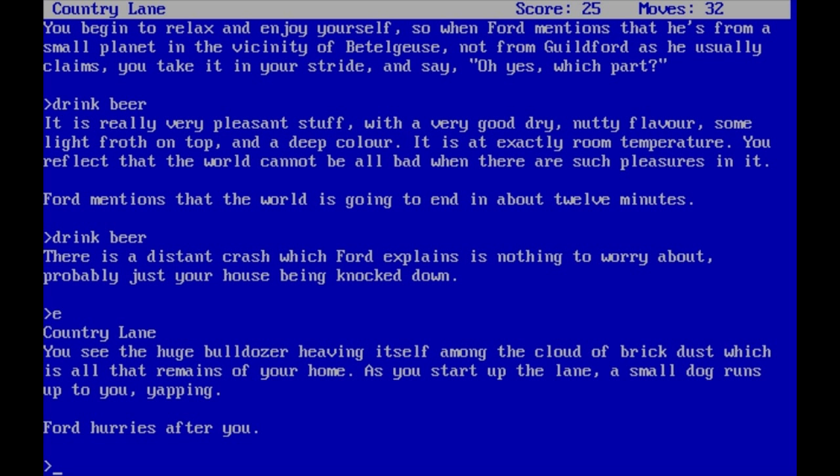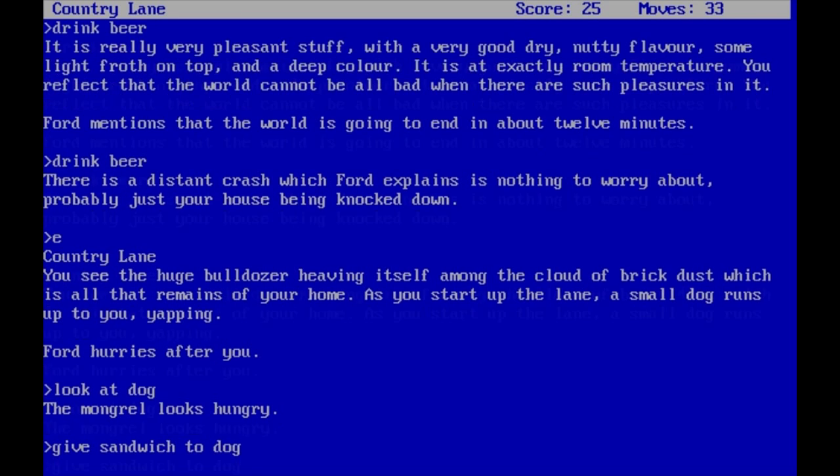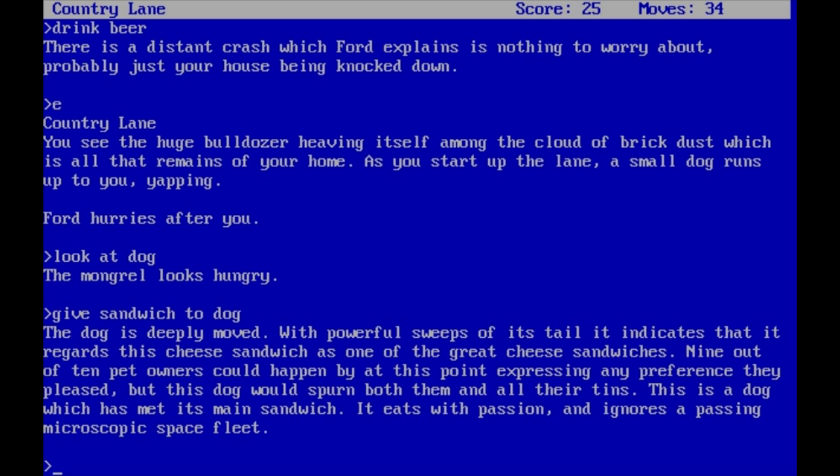Let's go back outside. 'You see the huge bulldozer heaving itself among the cloud of brick dust, which is all that remains of your home. As you start up the lane, a small dog runs up to you, yapping.' Let's look at dog. 'The mongrel looks hungry.' We've got something to eat, so let's give the sandwich to the dog since we were not going to eat it ourselves anyway. 'The dog is deeply moved. With powerful sweeps of its tail, it indicates that it regards this cheese sandwich as one of the great cheese sandwiches. This is a dog which has met its main sandwich. It eats with passion and ignores a passing microscopic space fleet.' Fair enough.